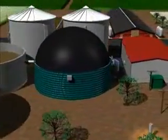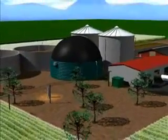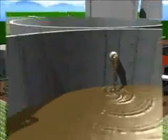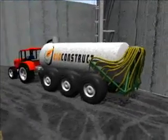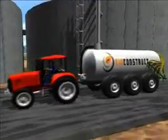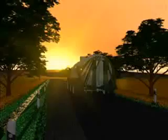Biogas plants produce high quality fertiliser as well as electricity and heat. The nutrients contained in the substrates are retained and are more easily available to the plants, as the flow power of the liquid manure and its ammonia content have increased due to fermentation. The unpleasant smell of the liquid manure and organic waste has disappeared as the organic acids have decomposed. A biogas plant is therefore useful for both you and your neighbours.